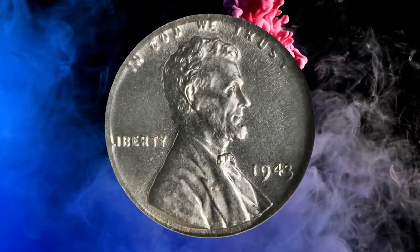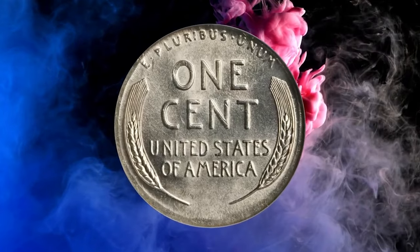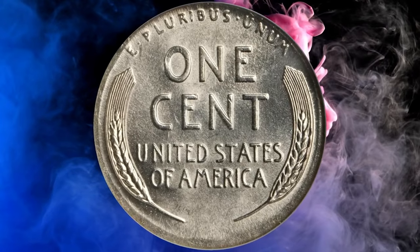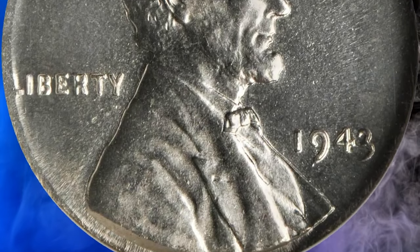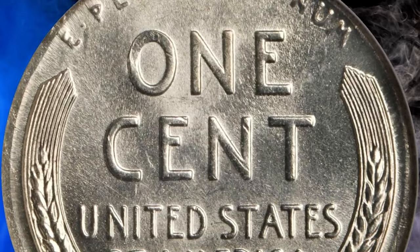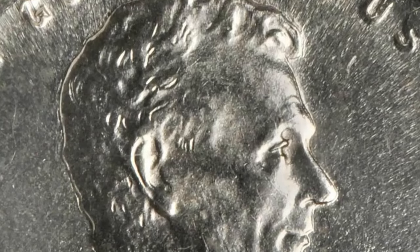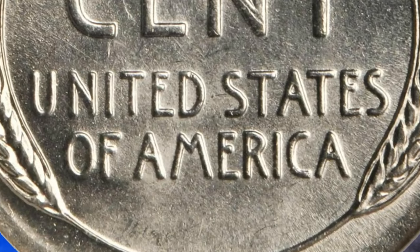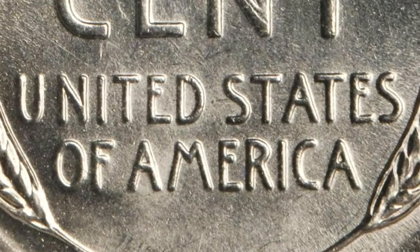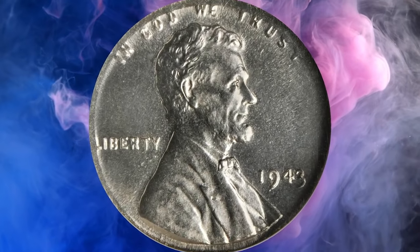Since 1943, Lincoln's cent struck on a silver dime planchette — a popular wrong planchette error — graded mint state 65 by NGC. Fully brilliant and sharply struck on all but the extreme edge of the coin, where the smaller dime planchette was stretched nearly to the width of Lincoln's cent by force of the dies. Blazing white and lustrous with no signs of toning, the strike is so sharp even the VDB on Lincoln's shoulder is clear, a feature often lacking on normal 1943 cents on steel planchettes.